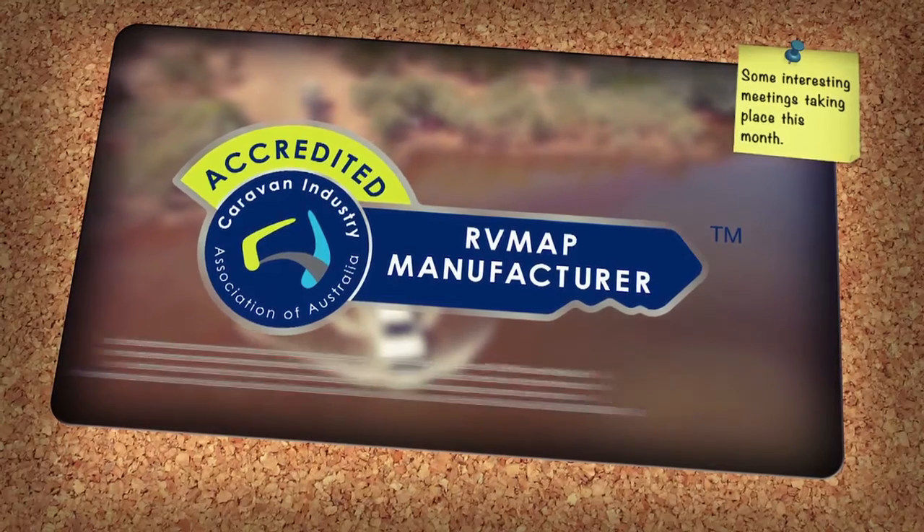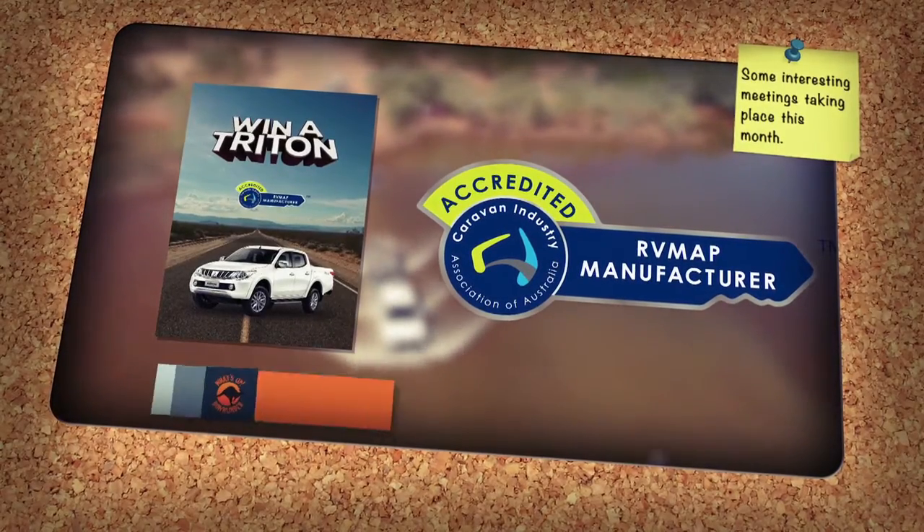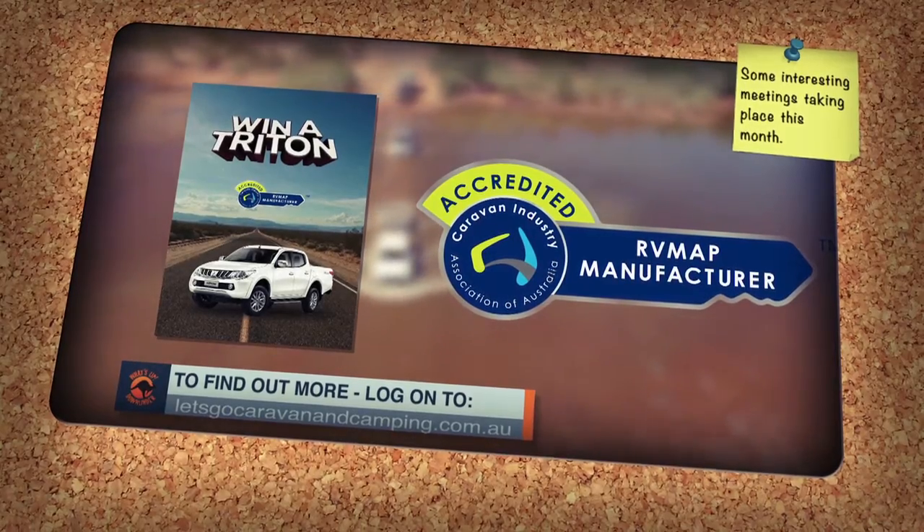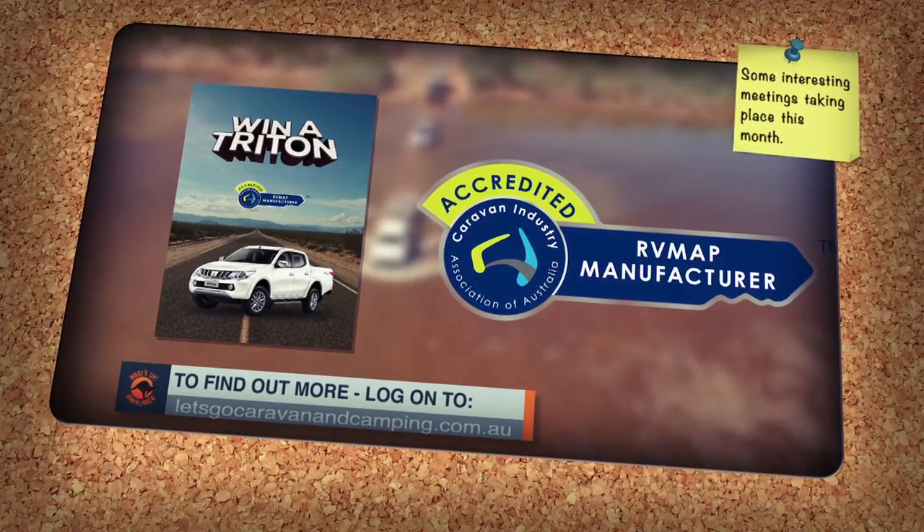See your nearest dealer and you could be a winner. For more information on the RV Map Manufacturer's Key and your chance to win a Mitzi Triton, just go to letsgocaravanandcamping.com.au and follow the prompts.